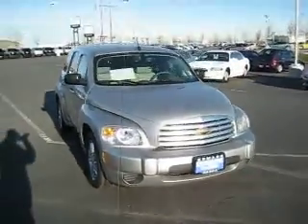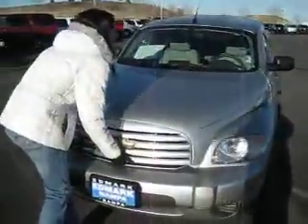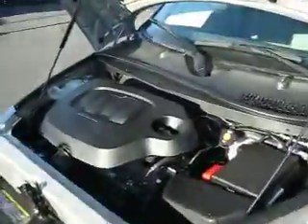Come on over to the Edmark Superstore and check out this 2007 Chevy HHR. It has a 4 cylinder 2.2 liter engine.